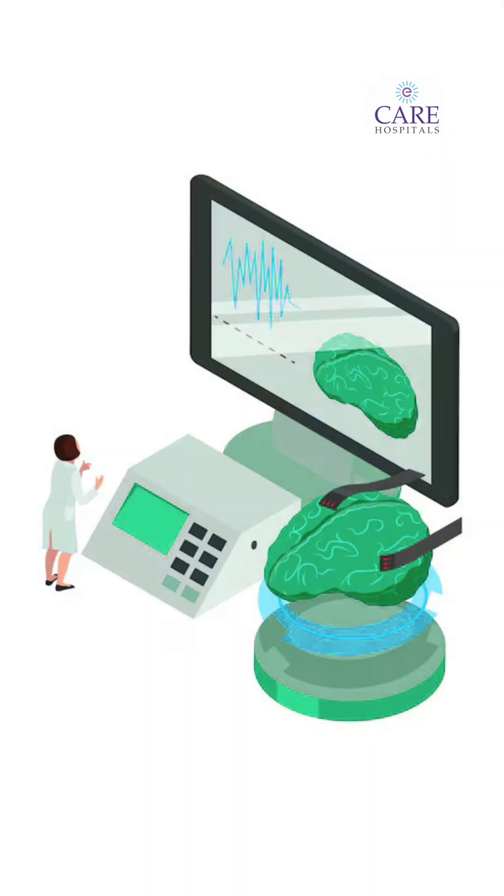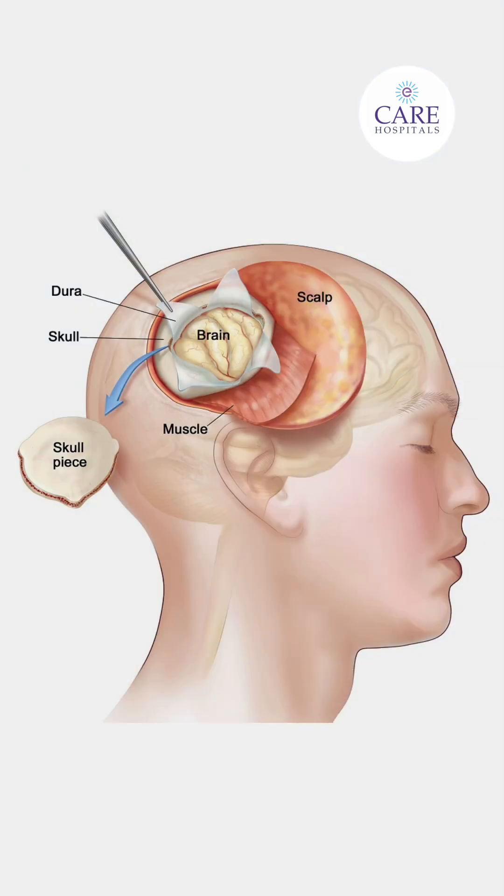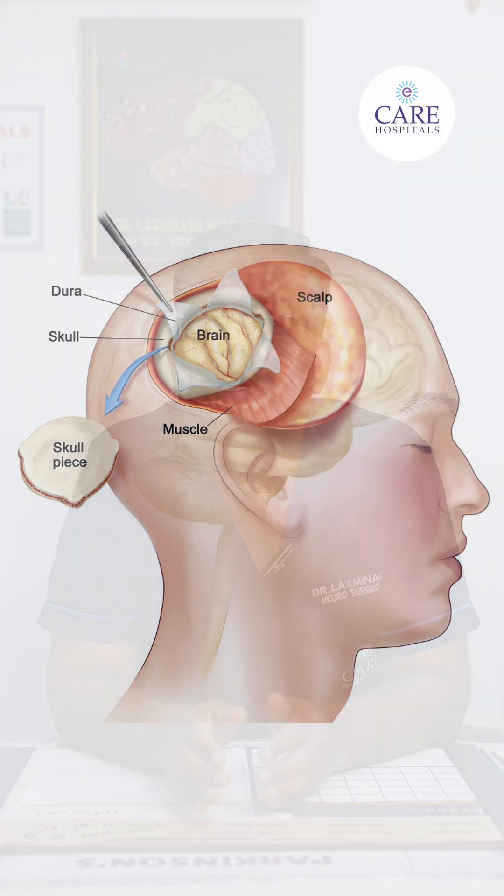Along with the neuro navigation, we use neuro monitoring to prevent any further side effects after the surgery. During the surgery itself, we monitor the patient's movement and the patient's speech, so that the side effects of the brain tumor surgery will be lessened and minimized with this new technology.